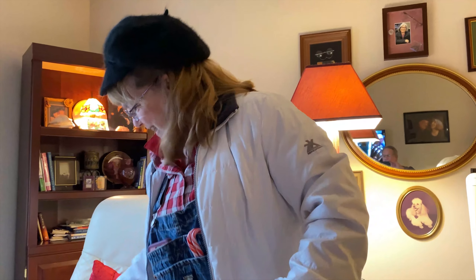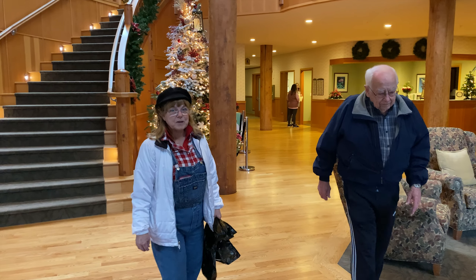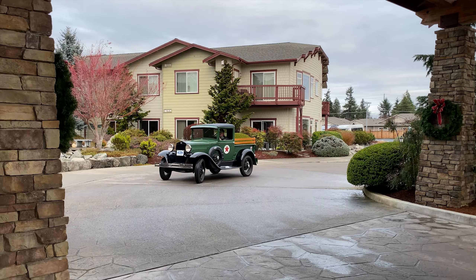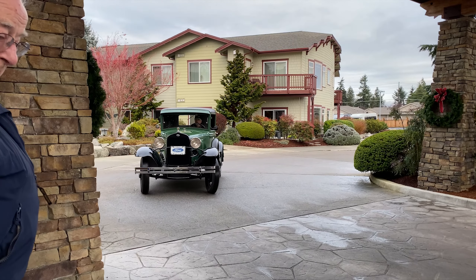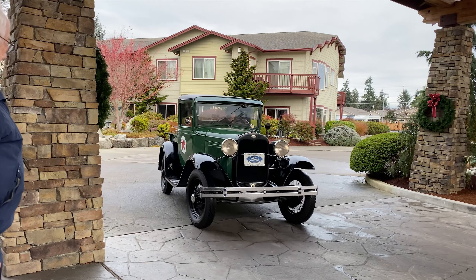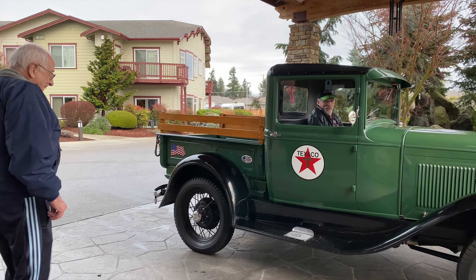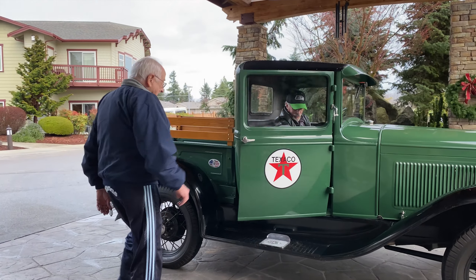Are you up for a little ride in the Model A? Yeah, might as well — we're here now. It's been a long time since I've been in the Model A. I'm going to take a picture of you guys as you're getting into the truck. This is your ride for the day. The fun part is getting in.